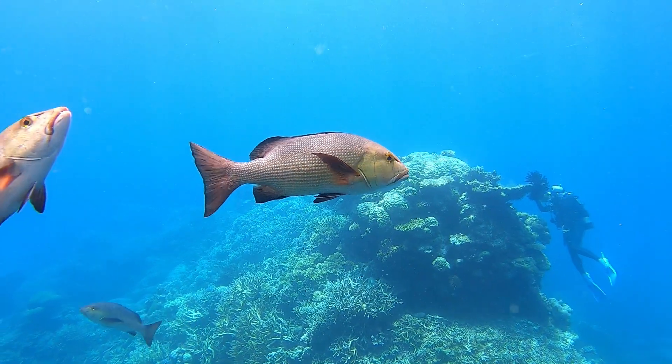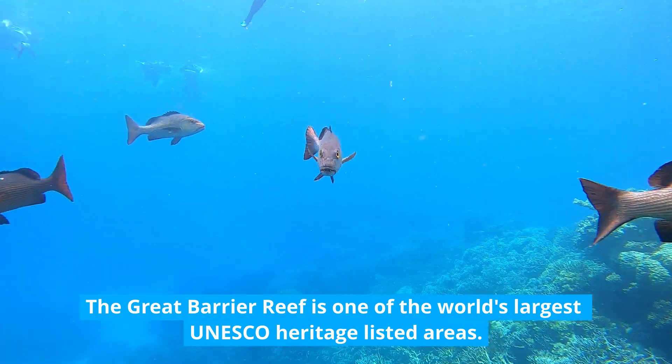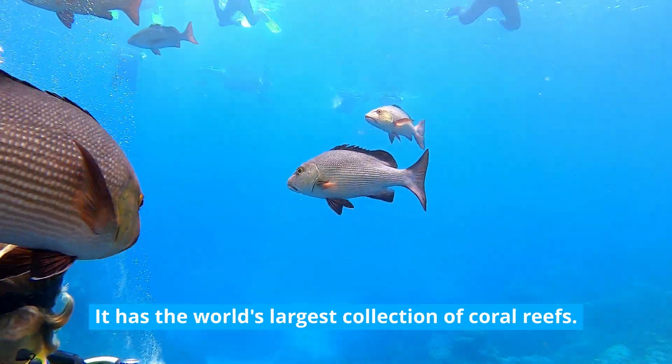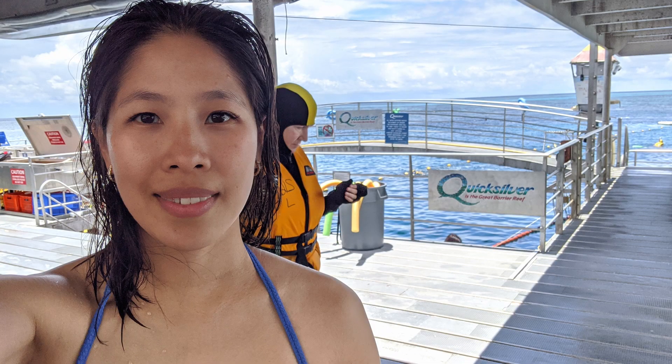In today's video, I'm going to show you how non-swimmers like me can swim in Australia's Great Barrier Reef, and my experience doing so through Quicksilver. Welcome to my channel, I'm Hosie. Before we get to it, don't forget to like this video, subscribe to my channel, and sign up for notifications.